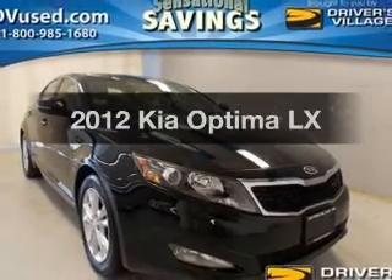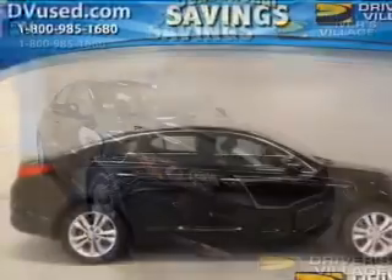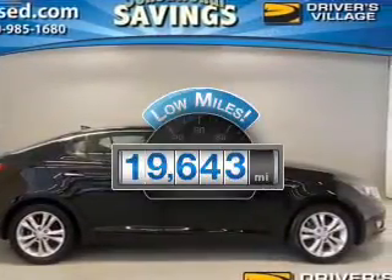Get noticed in this 2012 Kia Optima. Find everything you want in a ride under one roof with this vehicle. With low miles, this automobile will take you far and get you where you want to go.